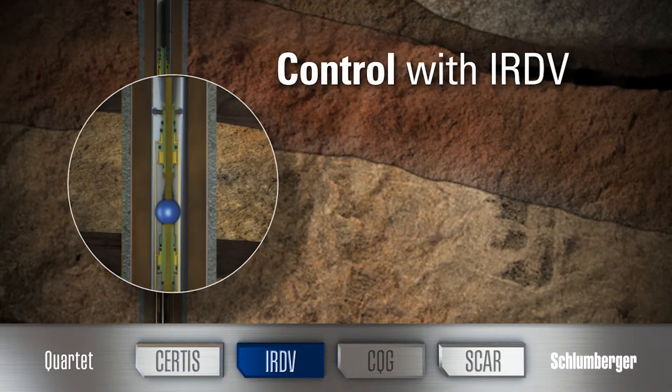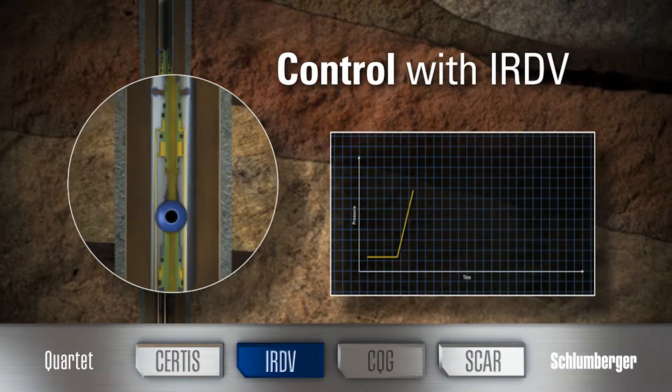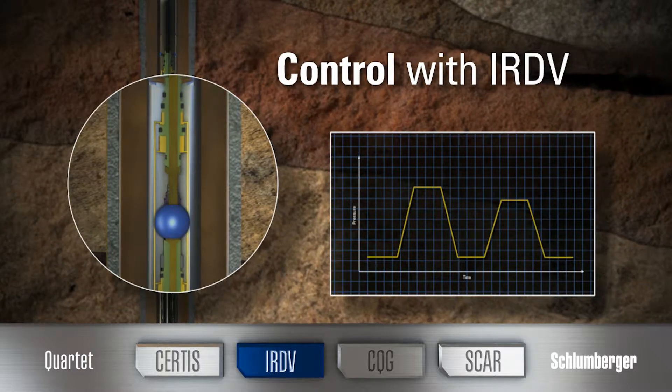Control with the IRDV intelligent remote dual valve. The IRDV enables high-integrity independent control through two valves and one command system.